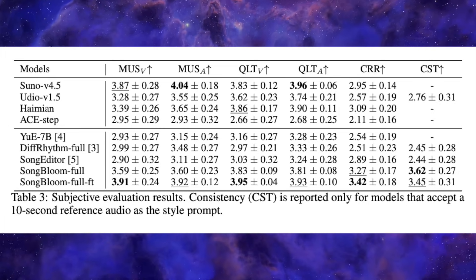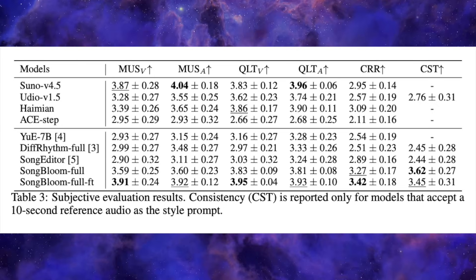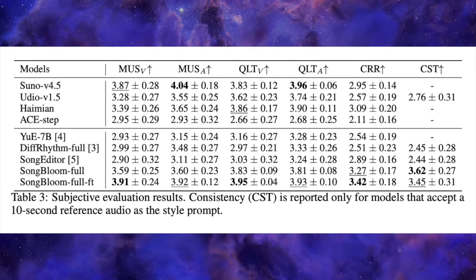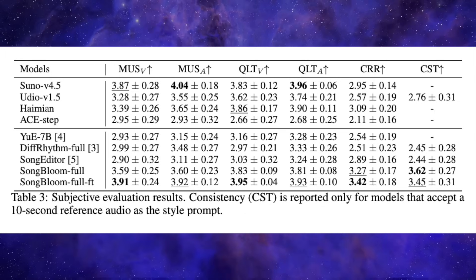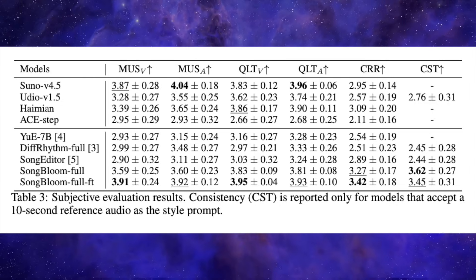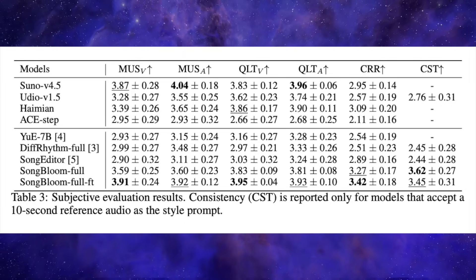So how does Songbloom stack up against the competition? As we saw on the benchmarks, it's a serious threat. Here is a fantastic comparison table. Against other open source models like Yue, Diff Rhythm, and Song Editor, Songbloom consistently comes out on top in almost every metric, from audio quality to musicality. But the real headline is its performance against commercial giants like Suno and Udio. The fine-tuned version, called Songbloom Full FT, even outperforms Suno V4.5 in three out of four aesthetic scores. It also scores the highest in Mulan cycle consistency, meaning it's the best at matching the musical style of the reference audio you provide. This shows it's not just technically proficient, but also artistically capable.